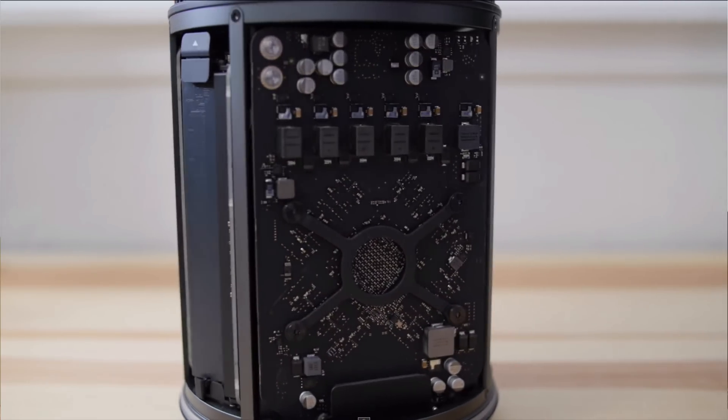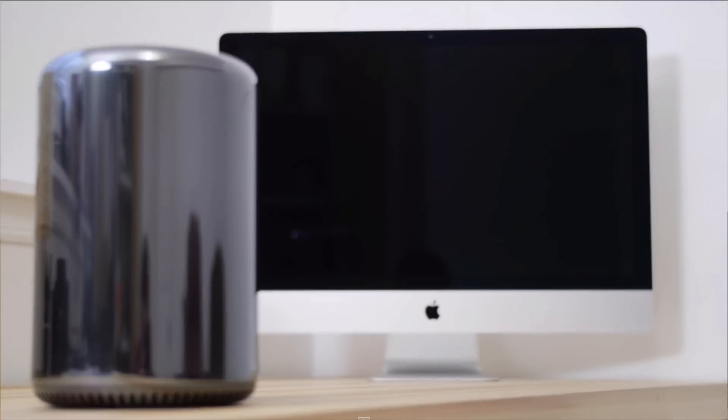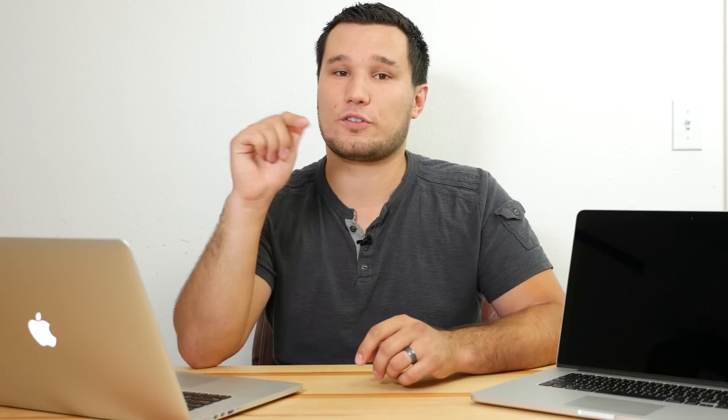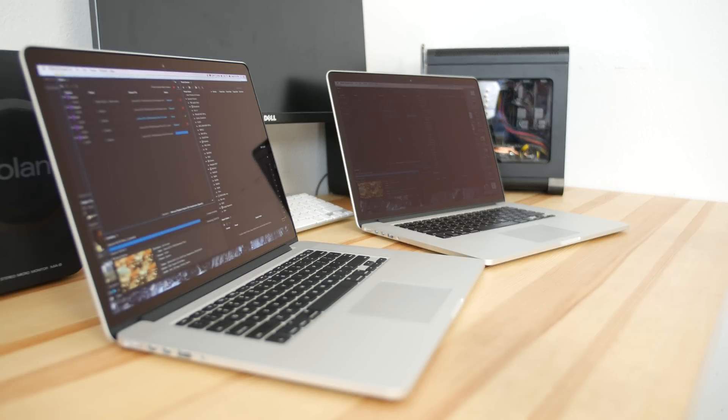If you guys want to see the full results and full testing comparison with my previous computer tests — including the Mac Pro, the iMac, and the Hackintosh that I built — you can check a link in the video description that will take you to my website. But in this video I'll be focusing just on these MacBooks.